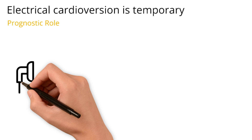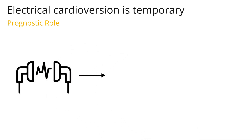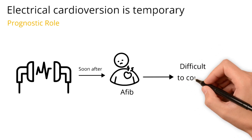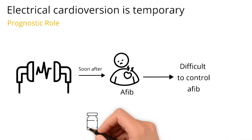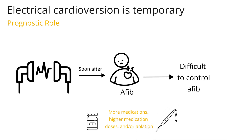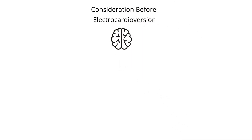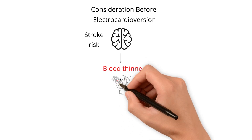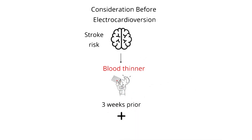If you have a patient that is electrically cardioverted and they return to AFib soon after, that tells you that you're going to have more difficult-to-control AFib. That patient may require more medications, higher doses of medications, and ablations to achieve sinus rhythm. How quickly your patient returns to AFib after electrical cardioversion tells us prognostically how hard it's going to be to keep them in sinus. One important consideration for electrical cardioversion is stroke risk — patients should be on a blood thinner three weeks prior to cardioversion and one month post-cardioversion.